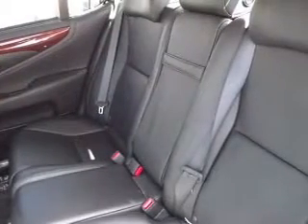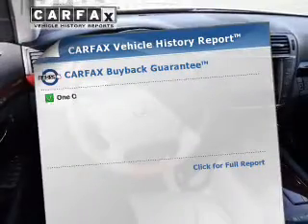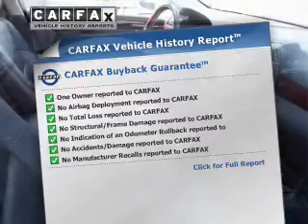Navigation included to help you get to your destination with ease. Tailor the temperature to your preference and your passengers. Know the history on this ride and greatly reduce your buying risk with the included Carfax Vehicle History Report.